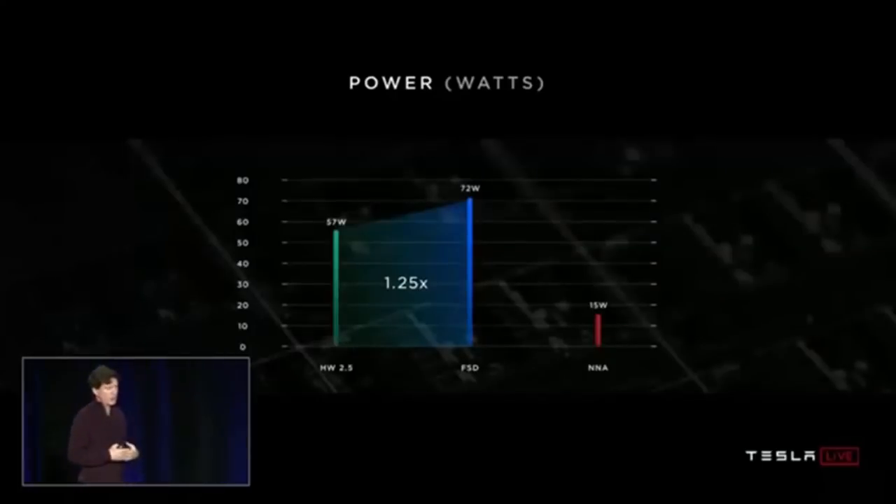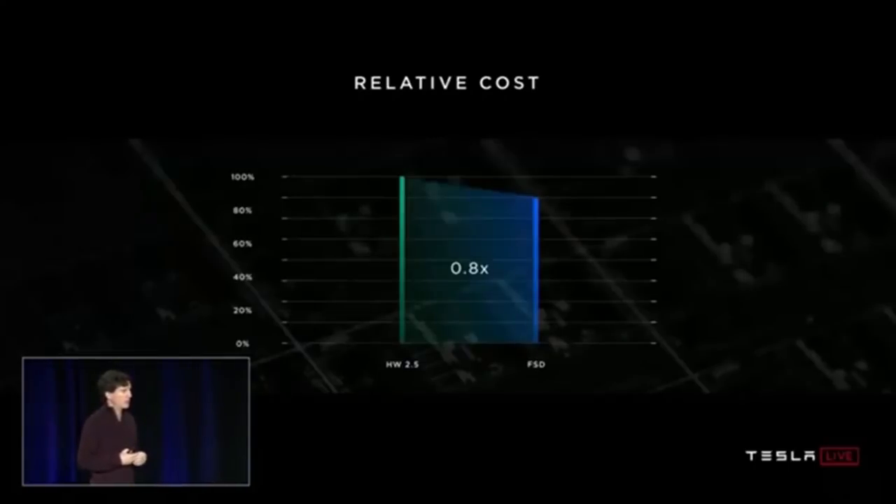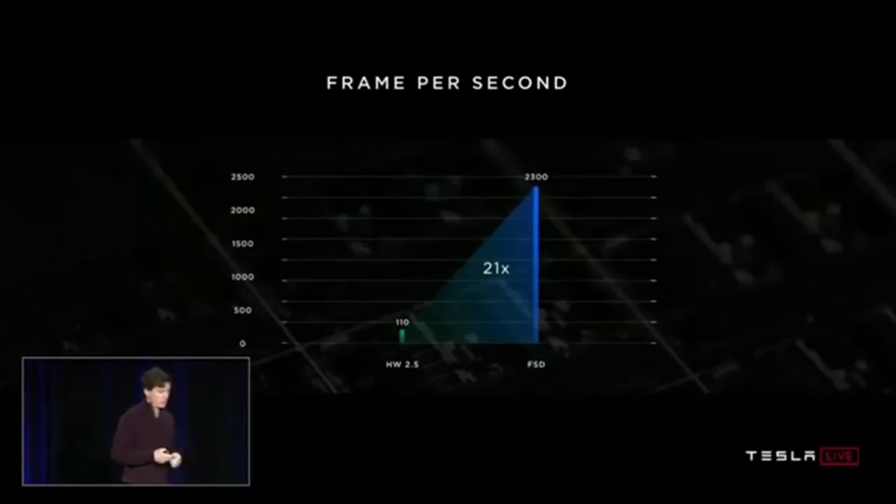Moving on to results — we had a goal to stay under 100 watts. This is measured data from cars driving around running the full autopilot stack, and we're dissipating 72 watts — a little more than the previous design, but with dramatic improvement in performance. Of that 72 watts, about 15 watts is consumed running the neural networks. The silicon cost of this solution is about 80% of what we were paying before — we're saving money. In terms of performance, we took the narrow camera neural network with 35 billion operations, ran it on old hardware at 110 fps, compiled it for the new FSD computer, and using all four accelerators we get 2,300 frames per second — a factor of 21. I've never worked on a project where the performance increase was more than three.